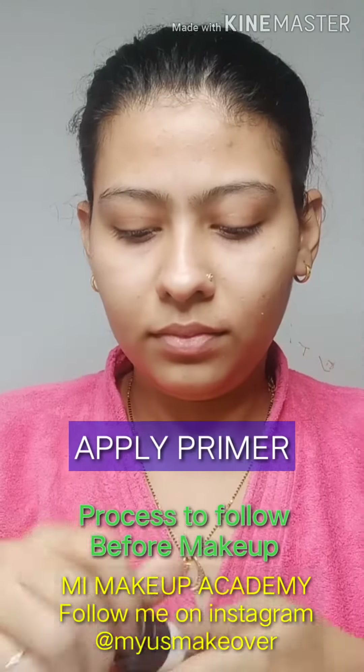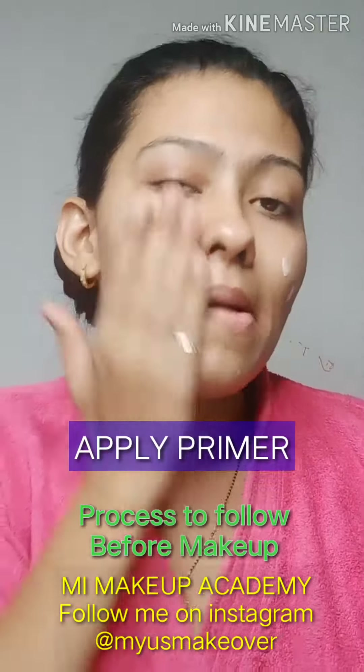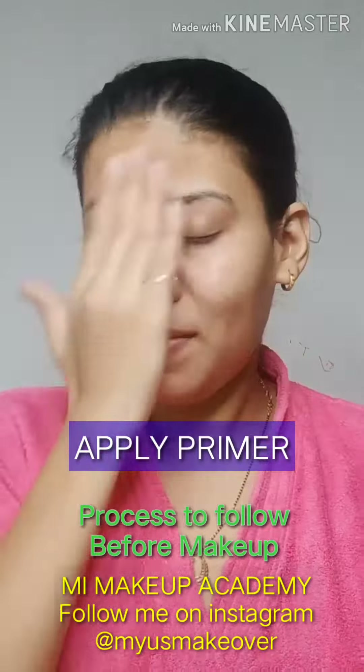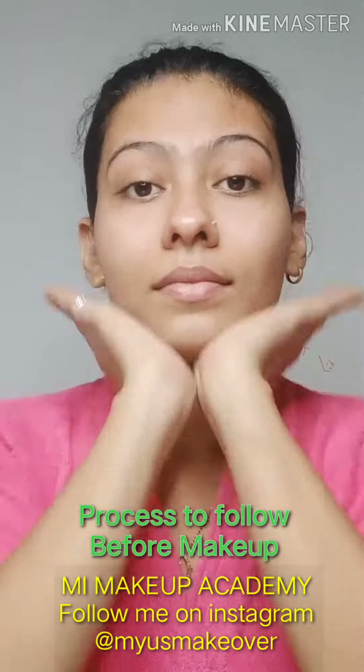And now I am applying primer — I am using one from MAC Cosmetics. It will create a barrier between your skin and whatever product you are going to apply, so that the product will not go inside your pores and your skin will remain healthy after application of makeup.